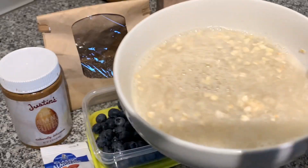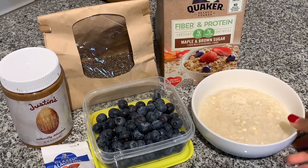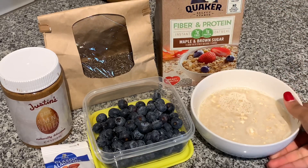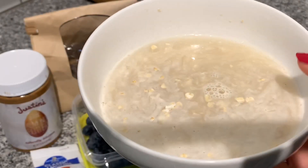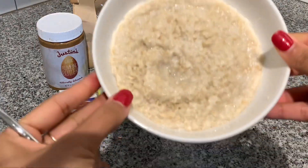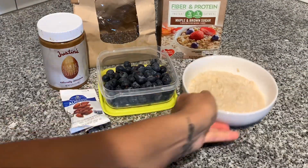I eat oatmeal every single day. My meal plan does allow eggs and other options, but since I'm constantly on the go, oatmeal works for me. I'm literally going through a stage where I'm addicted to oatmeal — I don't think I can start my day without it. For breakfast I'm using the Quaker Fiber and Protein oatmeal in maple and brown sugar flavor, which has seven grams of fiber and seven grams of protein. I put just enough water to cover the oatmeal and microwave it for one minute and thirty seconds.